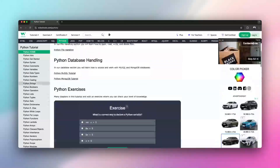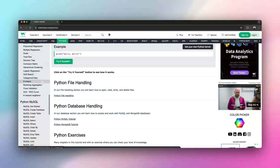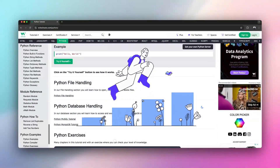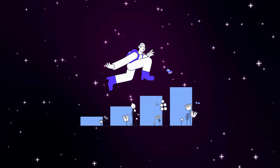Python can feel like a maze for beginners. Loops, conditionals, logic — pieces of a puzzle scattered. But here, we'll tackle them one at a time, step by step. These projects make learning easy and fun. Ready to dive in?